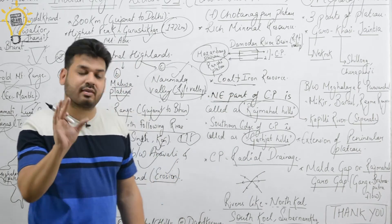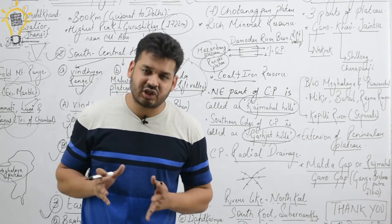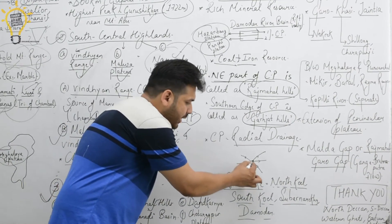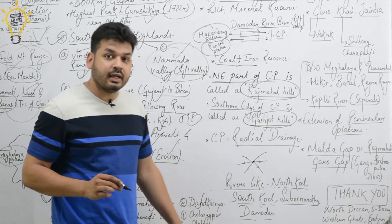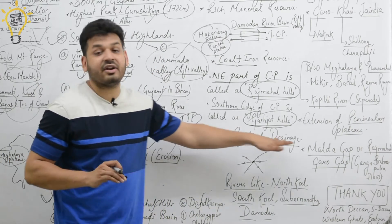The Chhota Nagpur Plateau is famous for radial drainage. Rivers flow outward from the plateau in all directions like spokes of a wheel. The major rivers here include the North Koel River, South Koel River, Subarnarekha River, and the Damodar River. This radial drainage pattern makes Chhota Nagpur Plateau very distinctive.